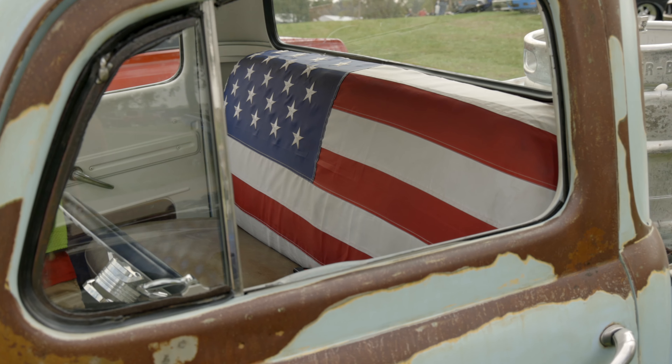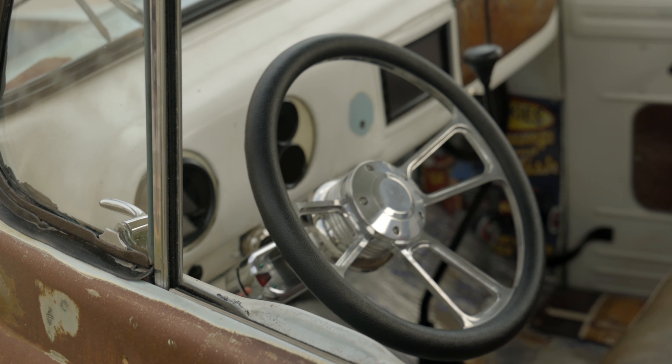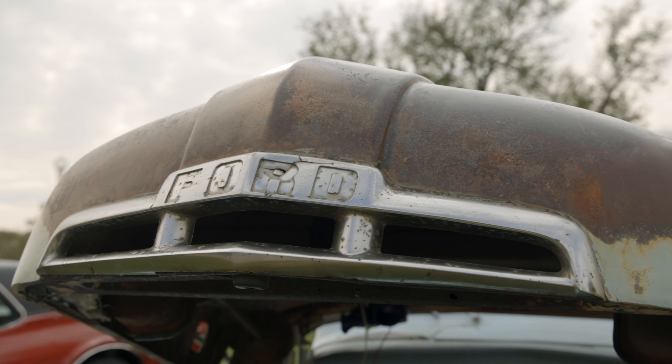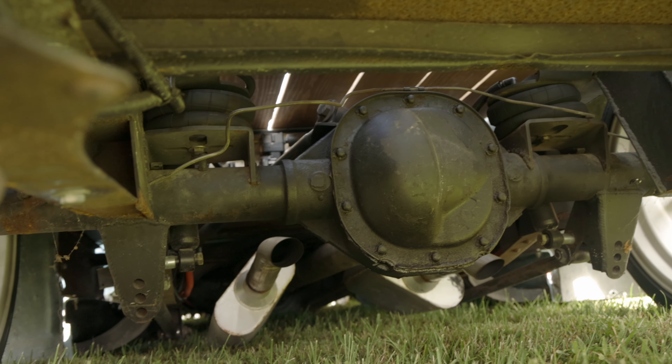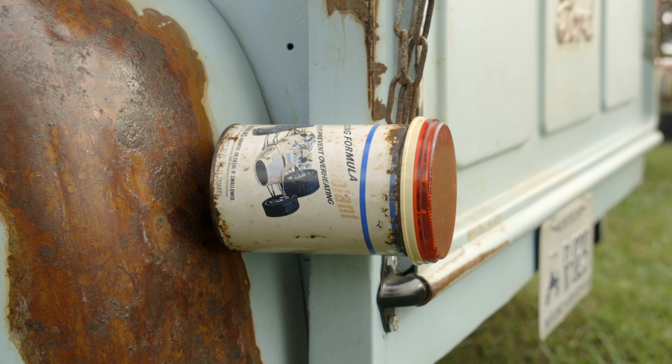Pretty much stock interior. Got some things going — aftermarket in there, different steering wheel and such. A lot of little things you don't see on it. It's got disc brakes, different rear end — a lot of little things here and there that I've done to it.